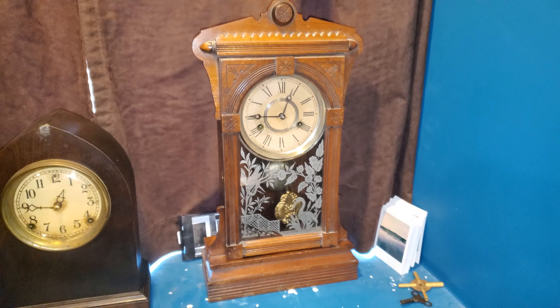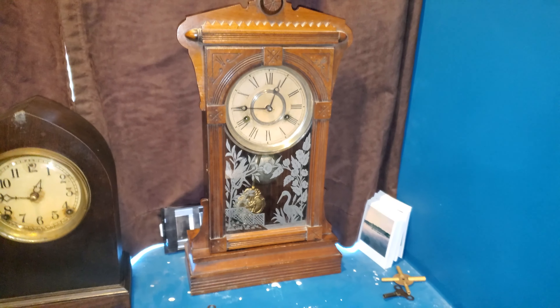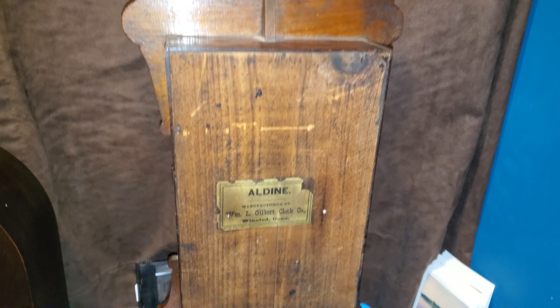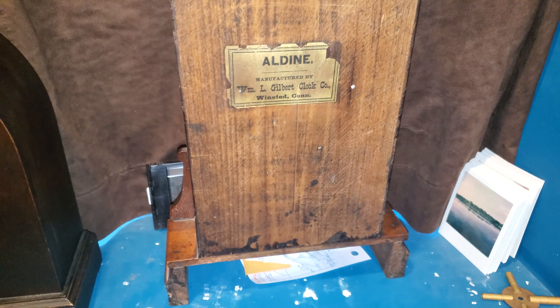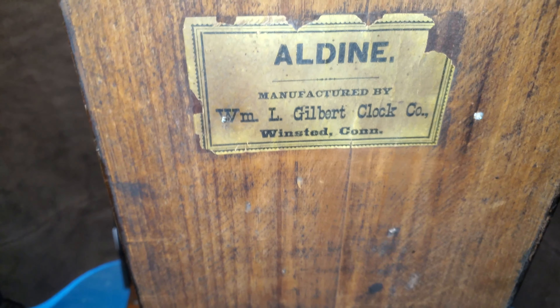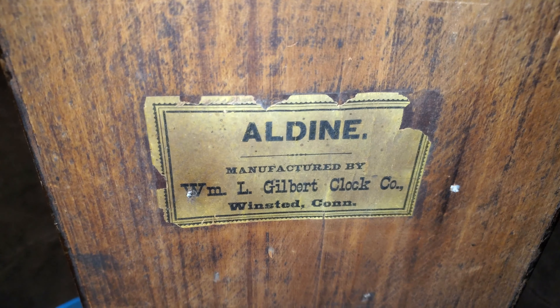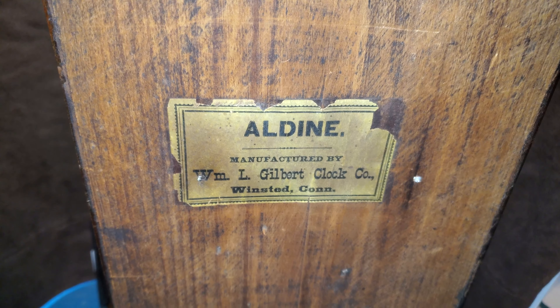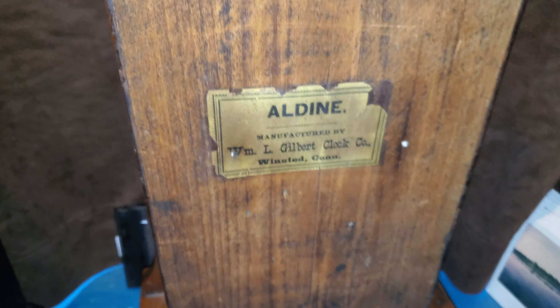There it is back on time now. Now I'll show you the back and the inside. Here is the back of the kitchen clock. As you can see, the original label is still intact — manufactured by W.M. Gilbert Clock Company, Winstead, Connecticut.